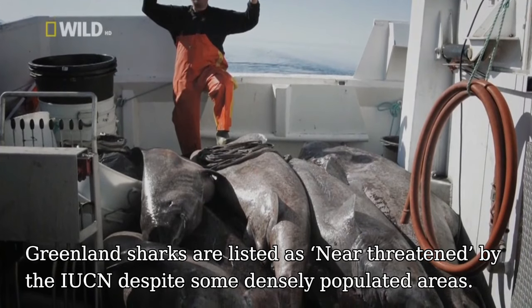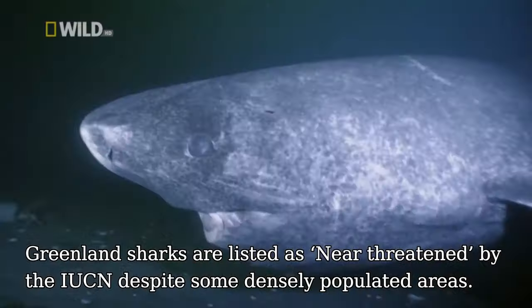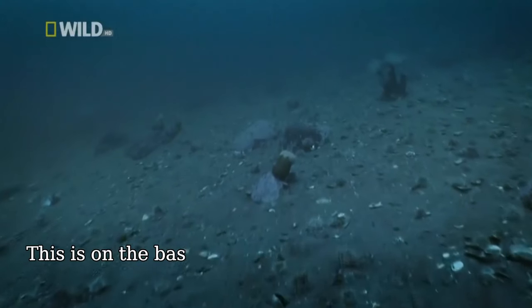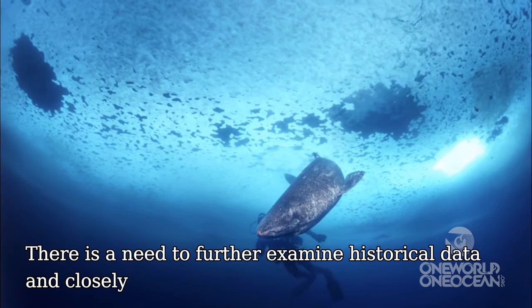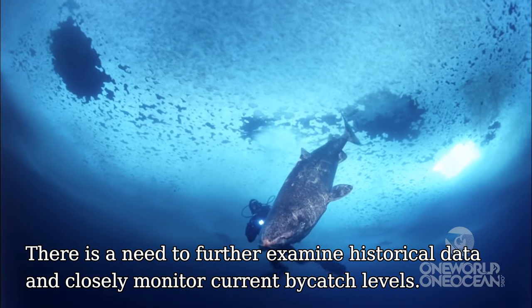Greenland sharks are listed as near threatened by the IUCN, despite some densely populated areas. This is on the basis of potential population declines and their limiting life history characteristics. There is a need to further examine historical data and closely monitor current bycatch levels.